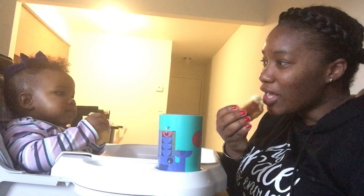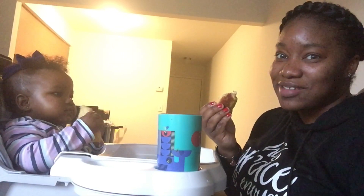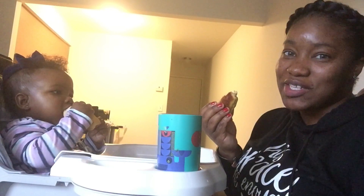She's trying it! Good job! As you can see, I'm still allowing her to feed herself. I am so proud of myself.